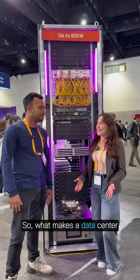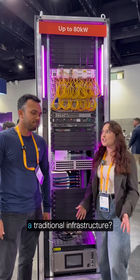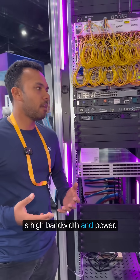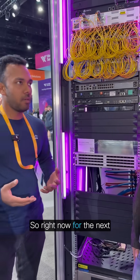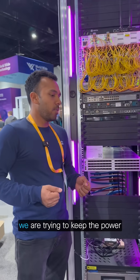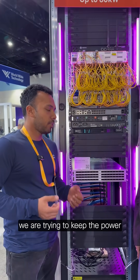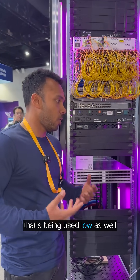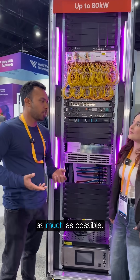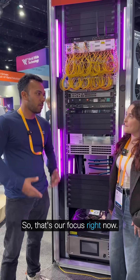So what makes a data center AI-ready compared to a traditional infrastructure? Basically, the main focus right now is high bandwidth and power. For the next generation of AI-ready data centers, we are trying to keep the power usage low, while at the same time increasing the bandwidth as much as possible. That's our focus right now.